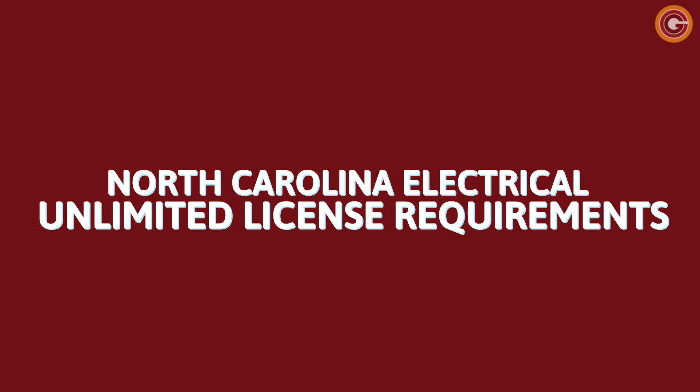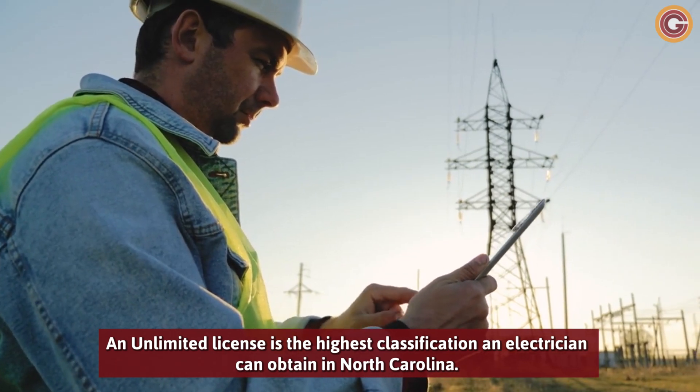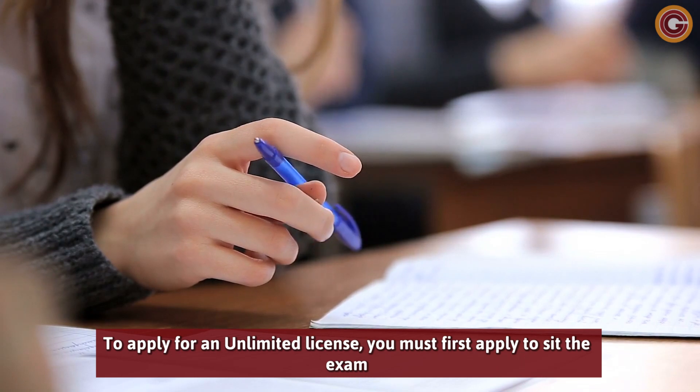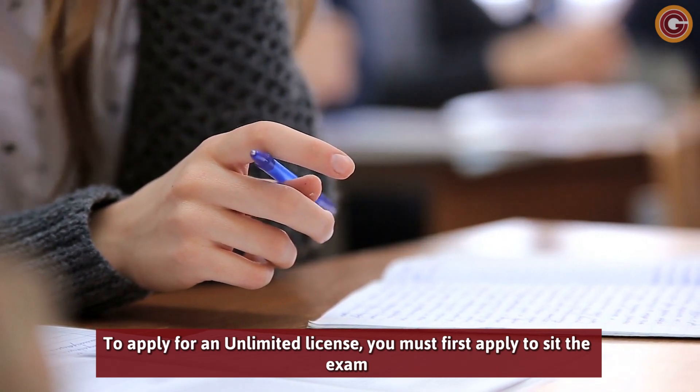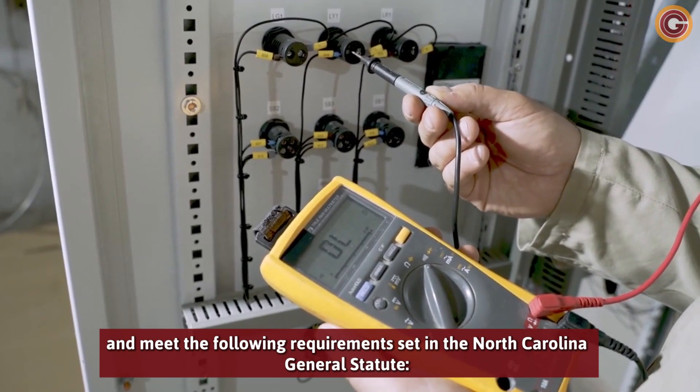An unlimited license is the highest classification an electrician can obtain in North Carolina. To apply for an unlimited license, you must first apply to sit the exam and meet the following requirements set in the North Carolina General Statute.